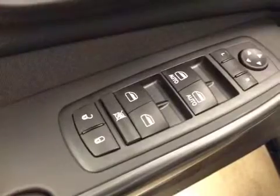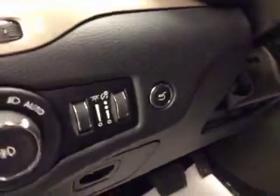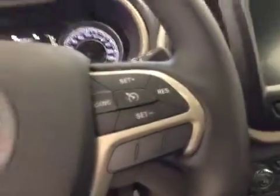Interior options: you have power locks, power windows, power mirrors, power driver's seat with lumbar support, light controls, power liftgate, hands-free communication, cruise control, garage door opener, and a power tilt sunroof.